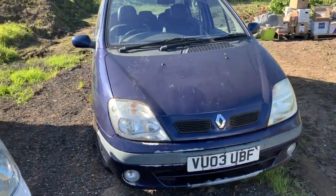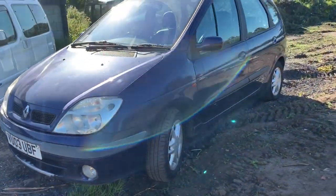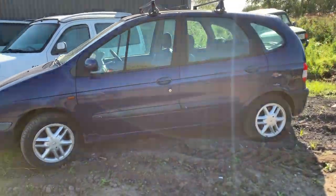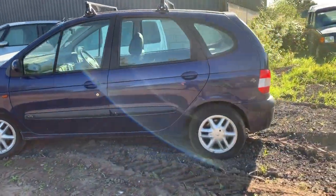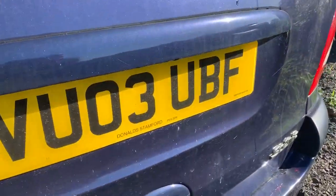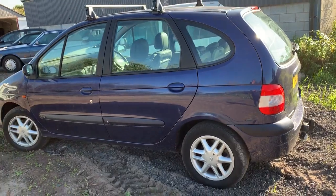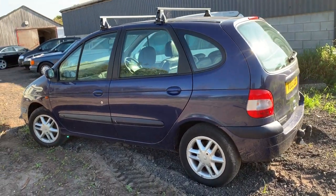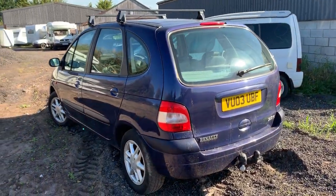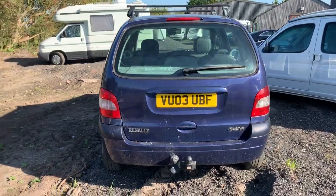Here we have a 2003 Renault Megane 1.9 diesel. She's run out of MOT a couple of months ago — just look online, a couple of hundred pounds to put her back on the road if that's what you wish. Check that registration number. This was taken in part exchange at Warrington Volvo for a new car. Last guy owned it from brand new — 53,000 miles guaranteed. Check the online history with that registration number folks.